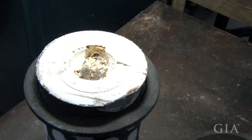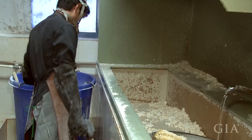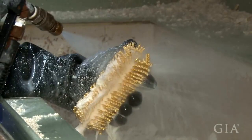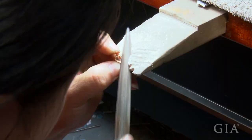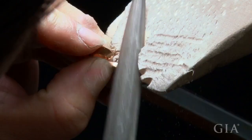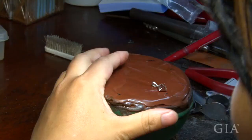After the wax tree is burned out of the flask, a vacuum casting machine is used to fill the empty cavity with molten gold. What you're seeing is the gold button at the bottom of the flask. Plunging the flask in water while still hot breaks apart the investment and allows the gold tree to be removed and further cleaned.